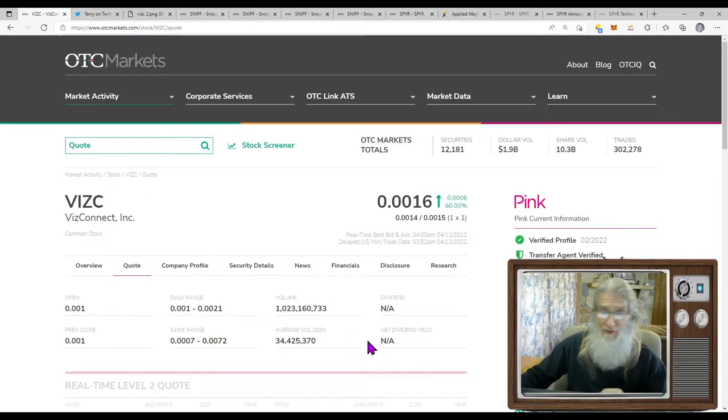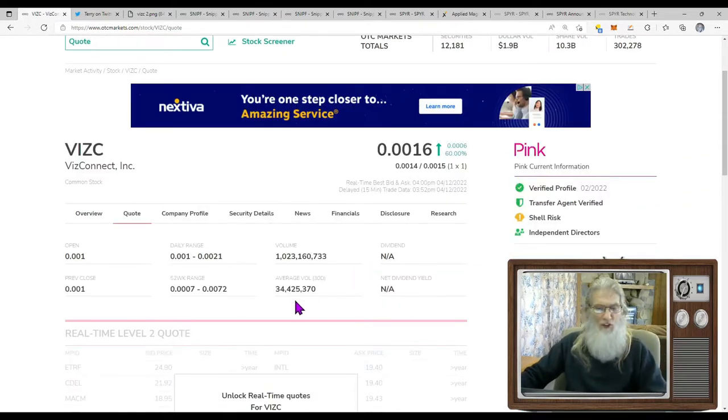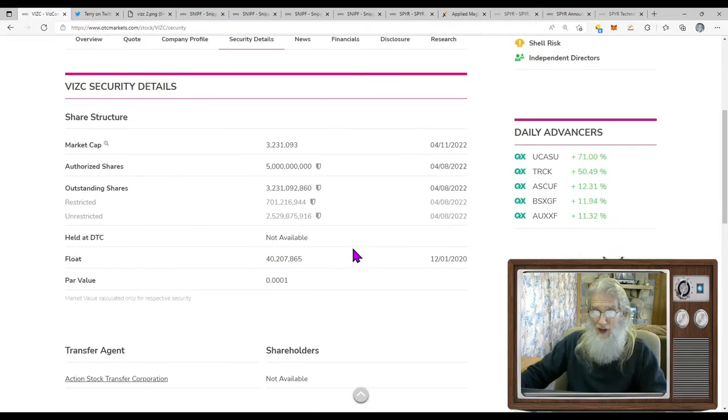What was the relative volume around this company today? Normally she does 34 million shares a day — that's not a bad average. Today she did 1 billion shares. That's like 30 times her normal volume. That's impressive — you can see why I'm showing it to you. She had a lot of interest today.